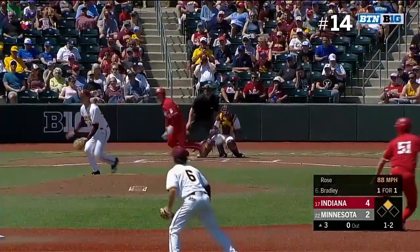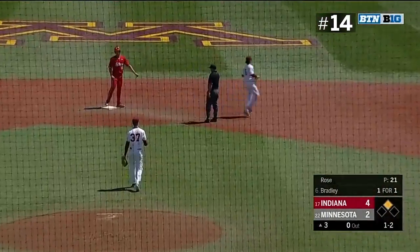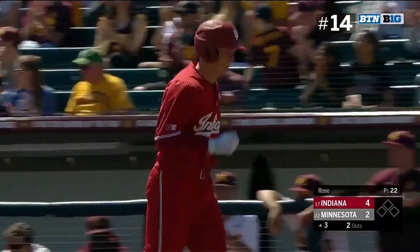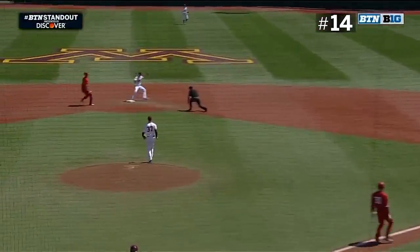The 1-2 on the way. Hit hard to the right side and speared by Pedersen, and they double off Sowers. Two gone. Pedersen is there — it's the double play.